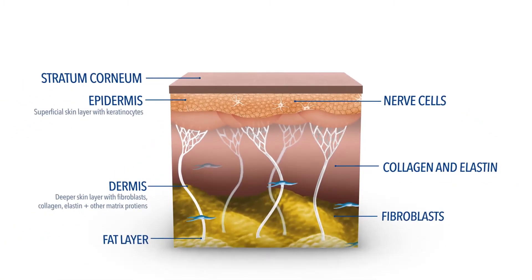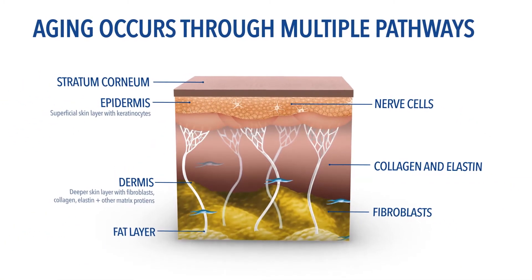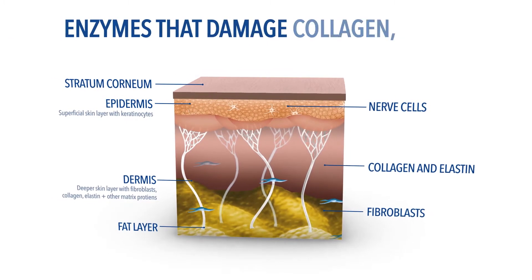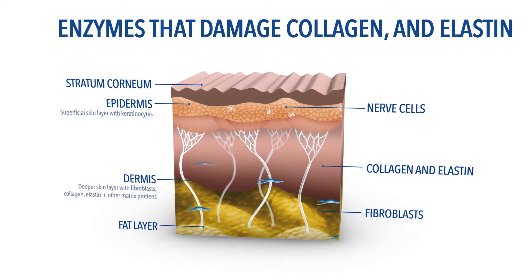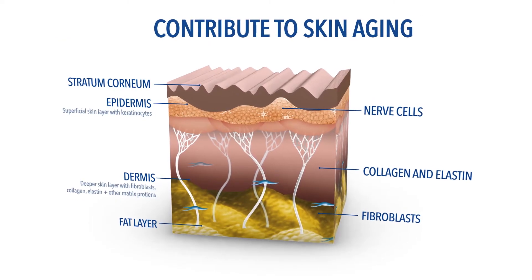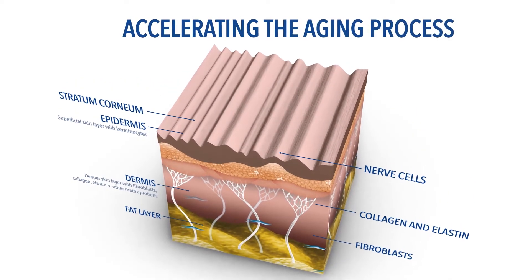At FixMD, we recognize that aging occurs through multiple pathways: DNA mutations, glycation, free radical formation, and the stimulation of enzymes that damage collagen and elastin. All of these mechanisms contribute to skin aging, and each can trigger pathways that damage cell health and cell longevity, accelerating the aging process.